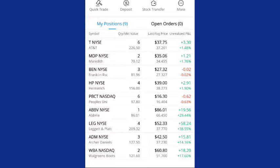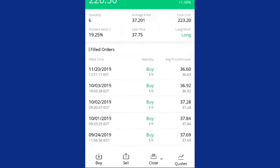AT&T is another company that I added to. They've been dropping a little bit in price lately. As you can see, on 11/20 I bought one share at $36.66, bringing my total number of shares to six. My average cost is $37.20.